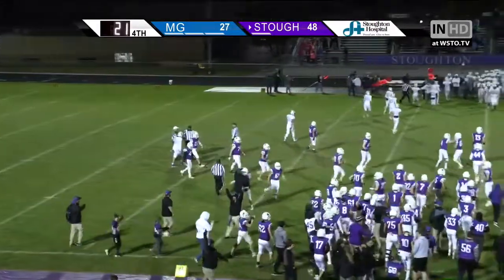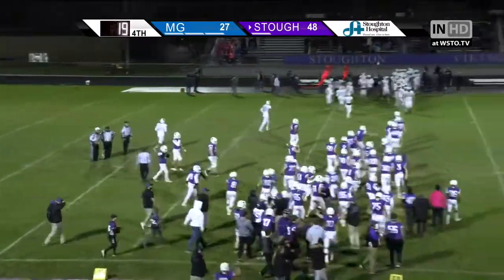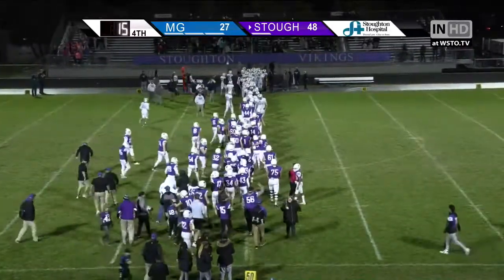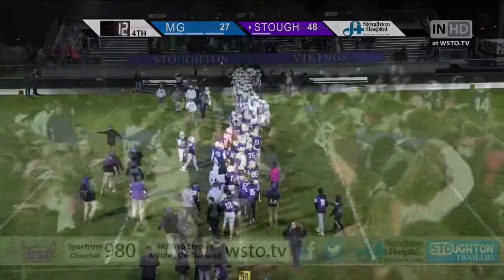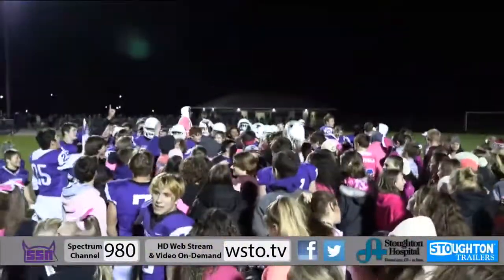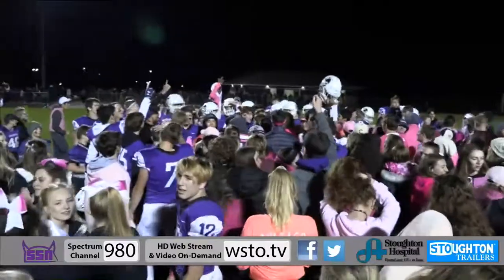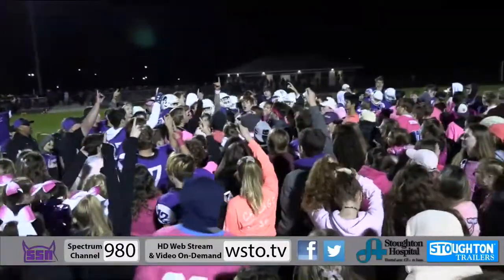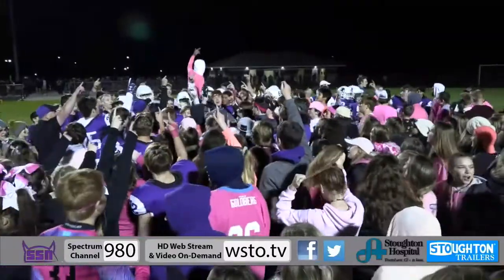And for the first time since 1975, the Stoughton Vikings are conference champions. That's gonna do it for us. The Vikings winning by a final margin of 48 to 27.